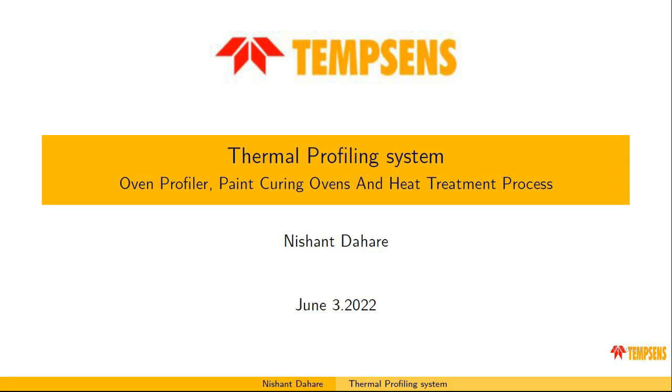Today we will be giving a brief introduction about our webinar and our thermal profiling system, which will cover what this thermal profiling system is and what are the applications in which these thermal profiling systems can be used.